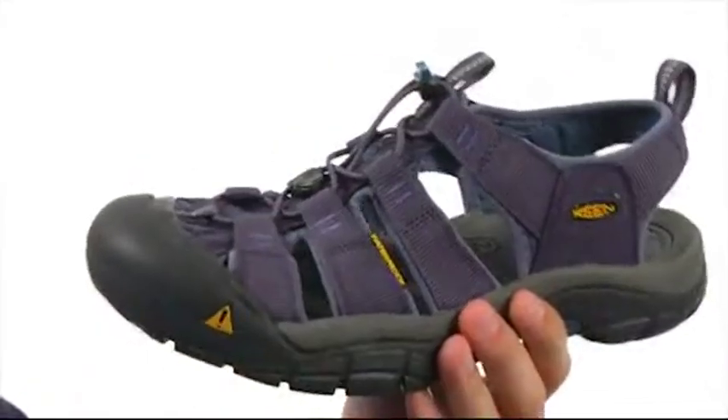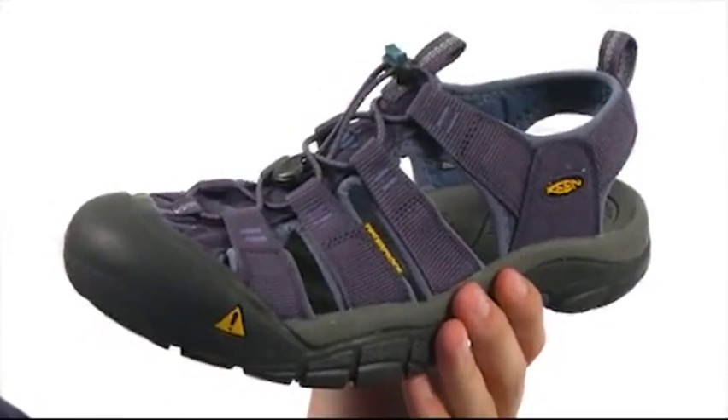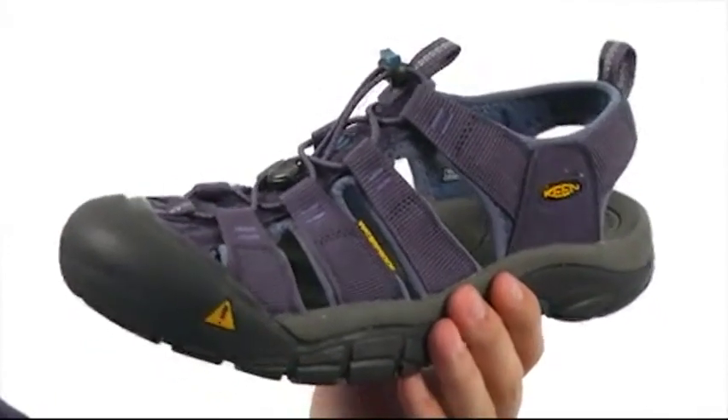Another really cool feature about these shoes is they are treated with an antimicrobial treatment to help fight odor and keep your feet feeling fresh all day long. Make sure you check them out — they're from Keene.